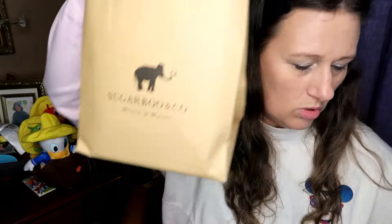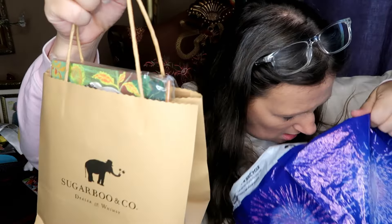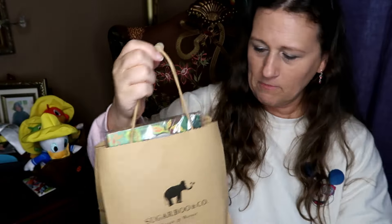I've been on a plushie kick recently. Sugar Boo and Company — there's a store in Disney Springs that I rarely go into because there's so much I love and it can be a little pricey. But they had a booth at the Flower and Garden Festival so I needed to get a couple of things.